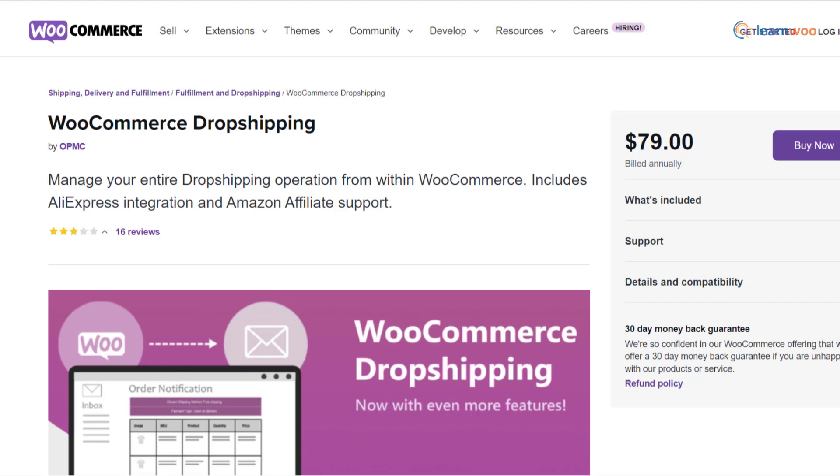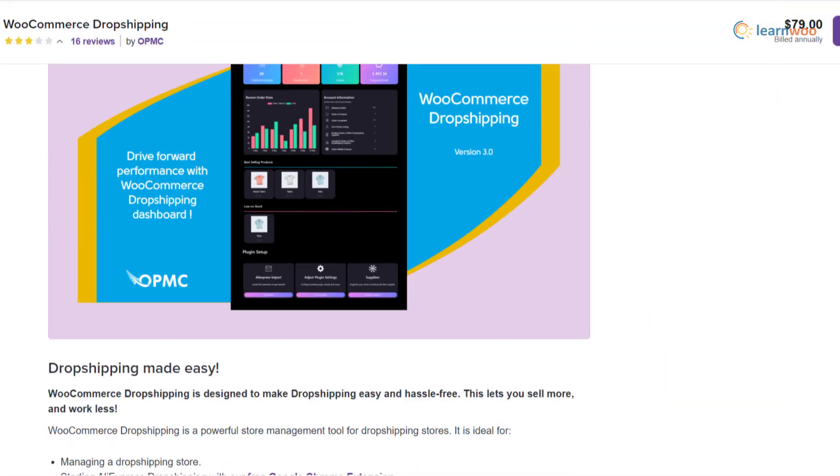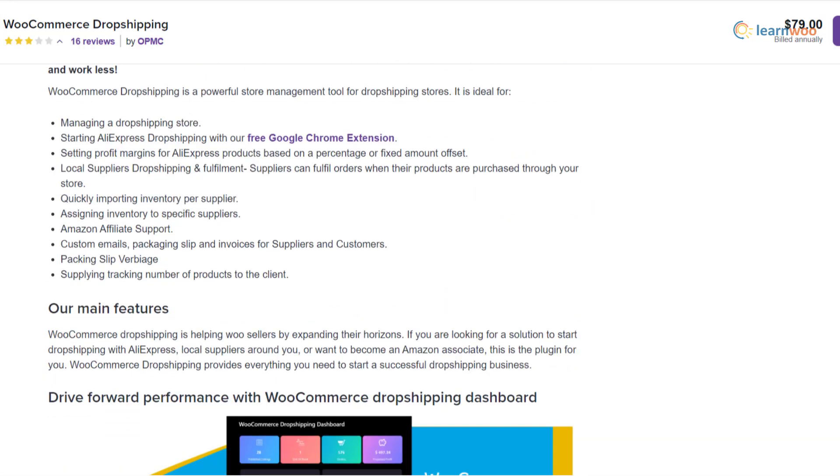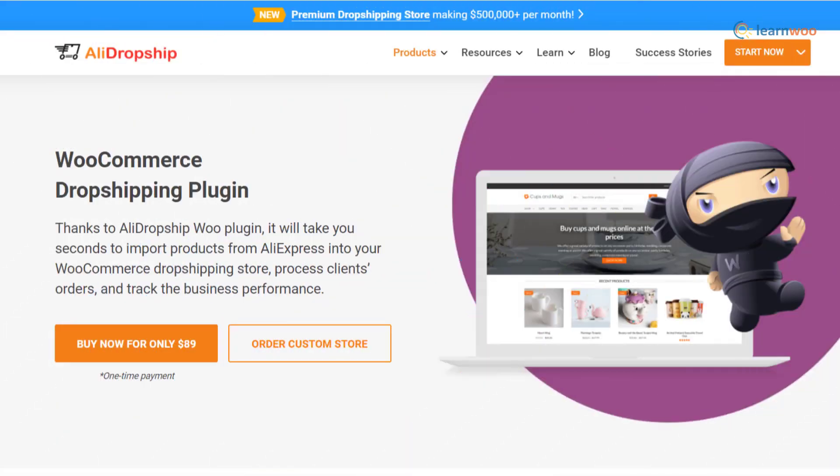The WooCommerce Dropshipping plugin is handy for maintaining your drop shipping business on a WooCommerce store. It helps you with AliExpress products, Amazon affiliates, or drop shipping with local suppliers. The plugin offers great support for assigning and importing inventory, creating emails and invoices, and setting feasible profit margins.